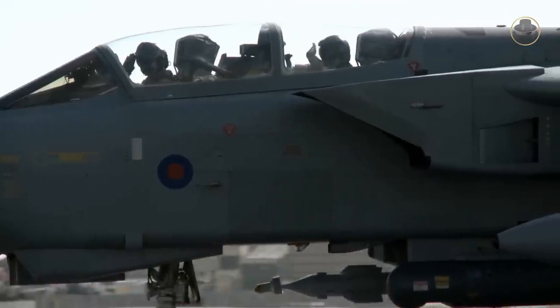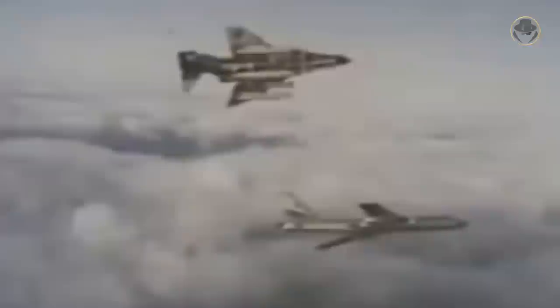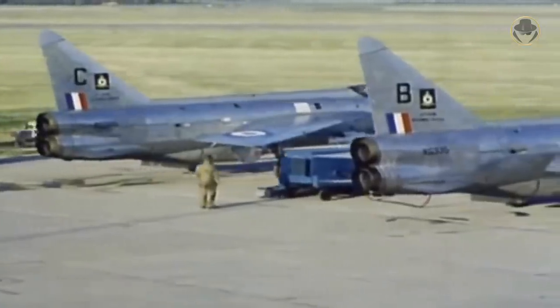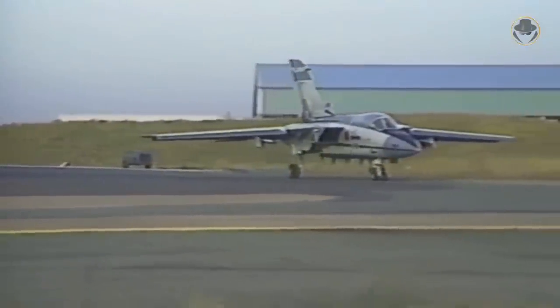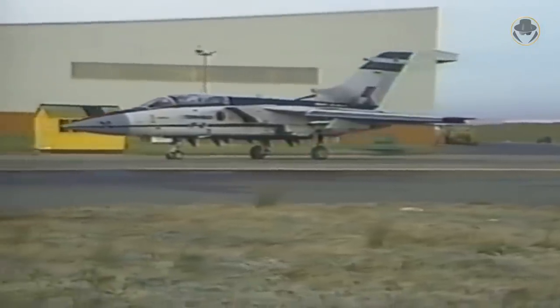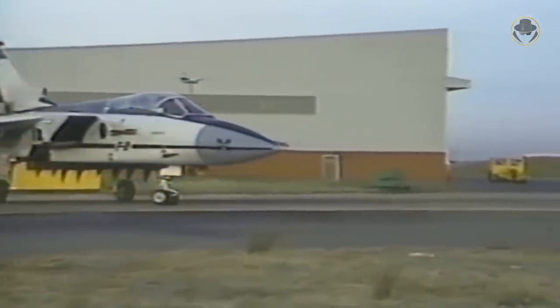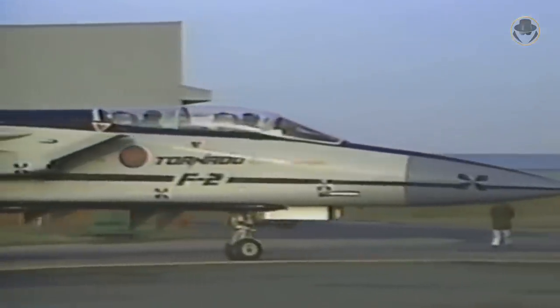The Tornado ADV variant was developed to intercept the Soviet bombers, which used the wide radar gap between Iceland and the British islands to reach the Atlantic. Having similar components in 90% with the IDS variant, it replaced the Phantom FGR2s and Lightnings. The aircraft made its maiden flight on November 27, 1979. But because of the financial burden of the 1982 Falklands War, the programme was delayed. It was taken to service in 1985 as Tornado F2. After delivering 18 aircraft, serious problems were discovered on the radars of the F2 variant. The design was reviewed again and production shifted to the new version, named Tornado F3.